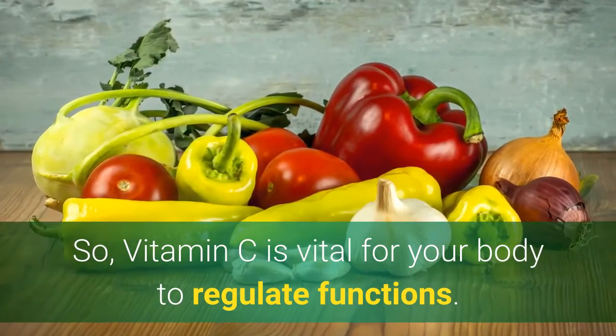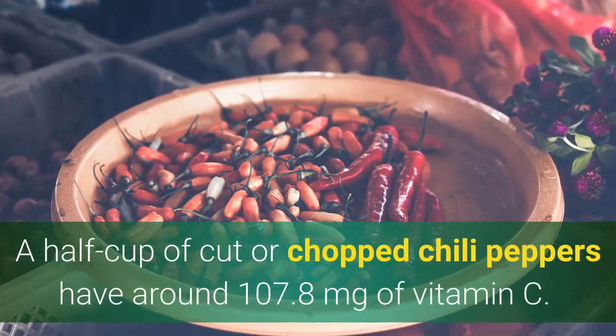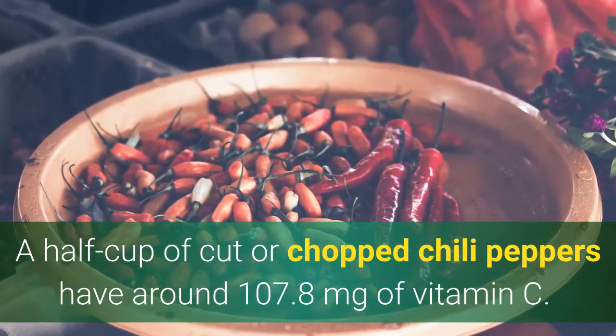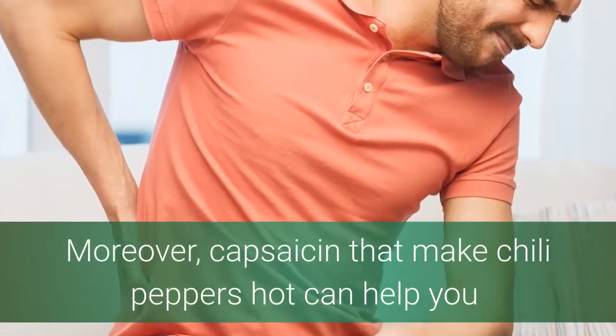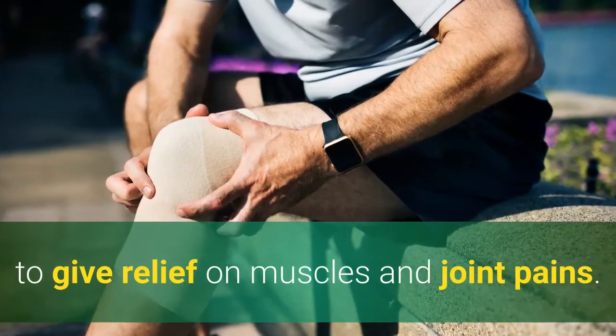Power Pack Vitamin C Foods. Number 1: Chili Peppers. A half cup of cut or chopped chili peppers have around 107.8 milligrams of vitamin C. Moreover, capsaicin that makes chili peppers hot can help give relief to your muscles and joint pains.